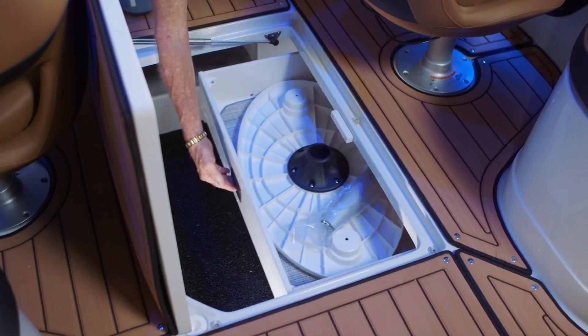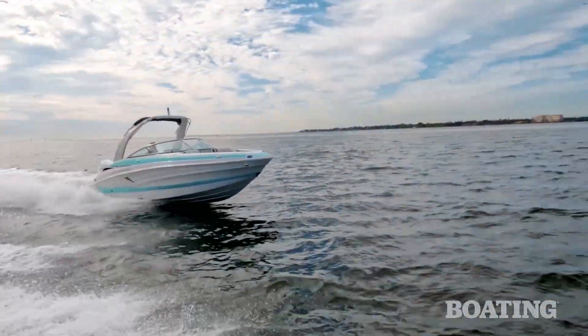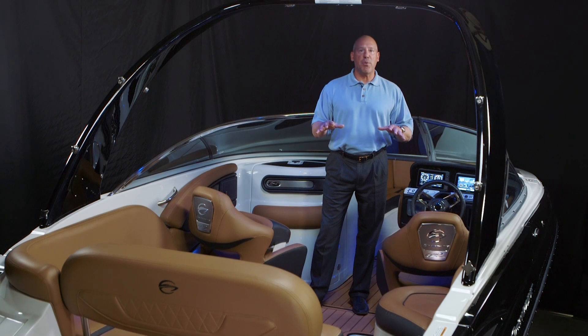There's so much value built into this boat, you're going to be blown away — the fit, the feel, the size, the longest list of standard features in the industry. All based off a platform with 250 horsepower standard, bringing the best overall value to the market.